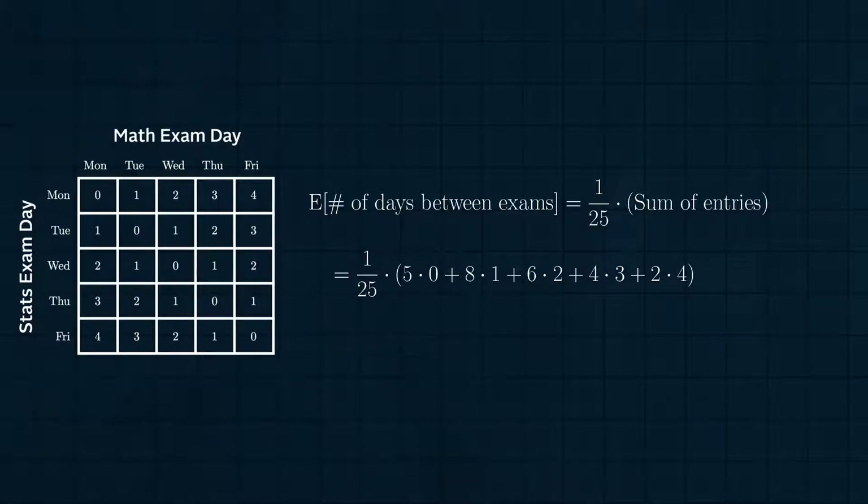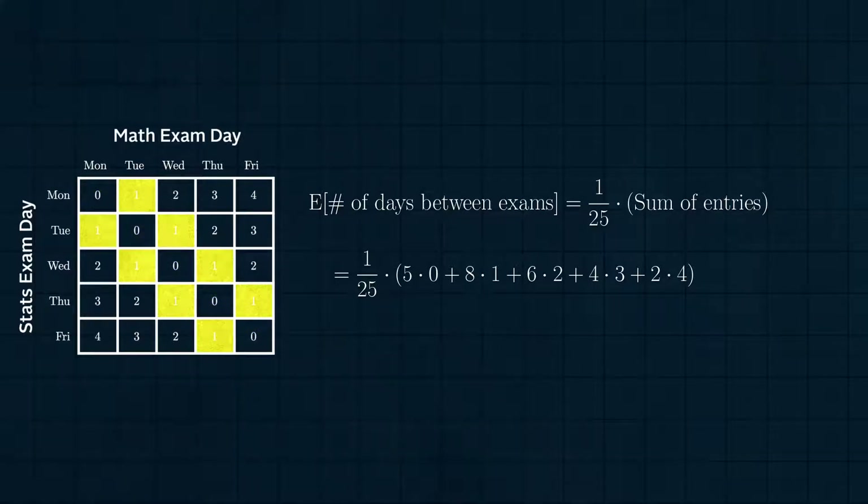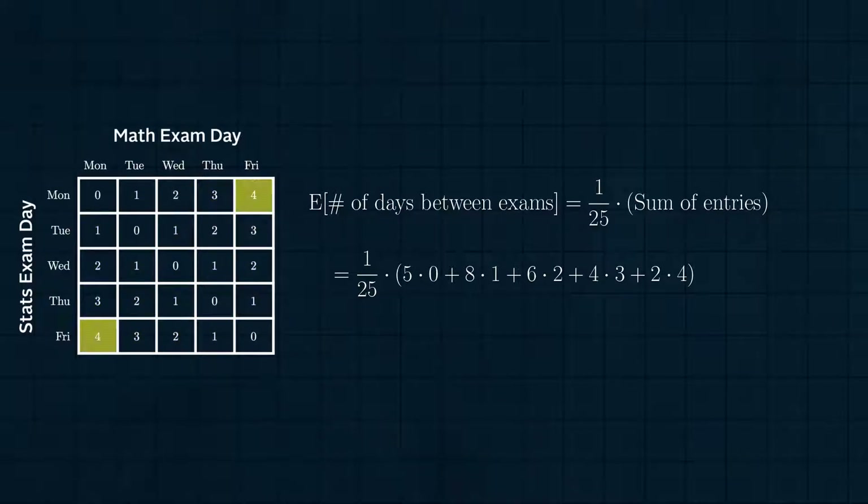Factoring out the 1 over 25, we just want to sum the entries in this table. The sum of the entries is 5 times 0 for the entries along the diagonal, plus 8 times 1 for the entries 1 off the diagonal, plus 6 times 2, plus 4 times 3, plus 2 times 4 for the two corner entries. This sums to 40, and dividing by 25 gives a result of 8 fifths, or 1.6.